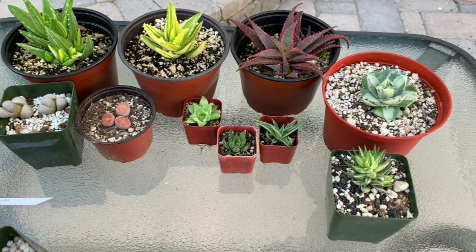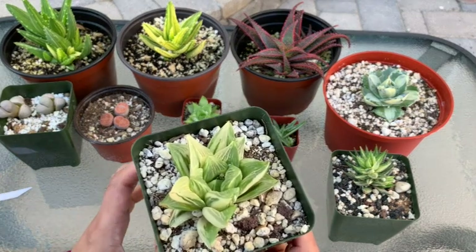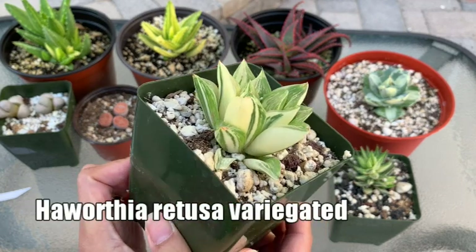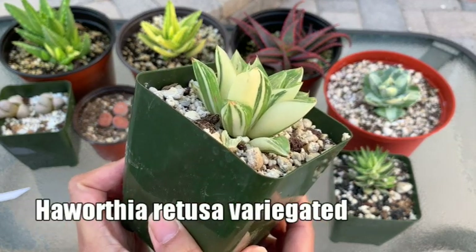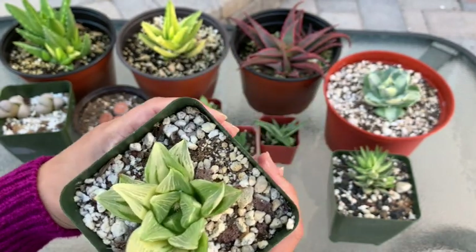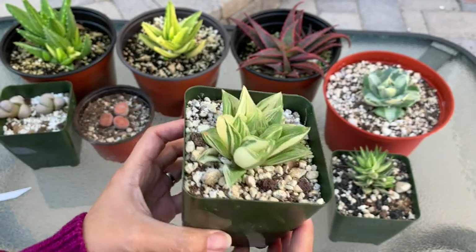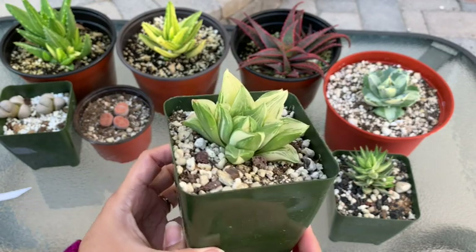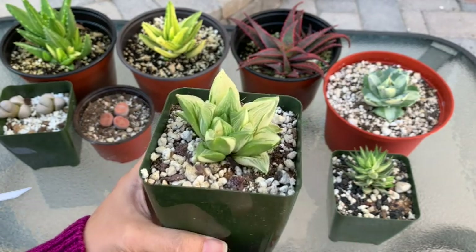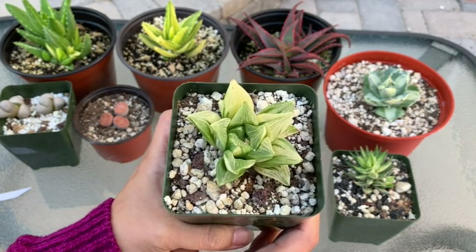Next is a Haworthia retusa — I'm not sure if I'm saying that right. Look at that white variegation — it is so so pretty. In fact, this was one of the first plants I grabbed when I saw it. I grabbed it even before I knew how much it was because it was just so pretty.